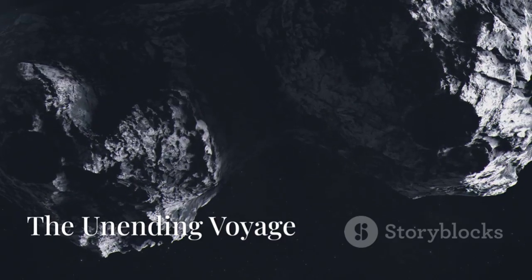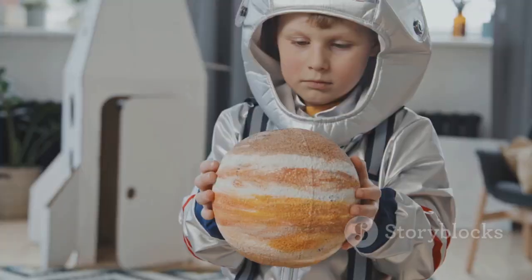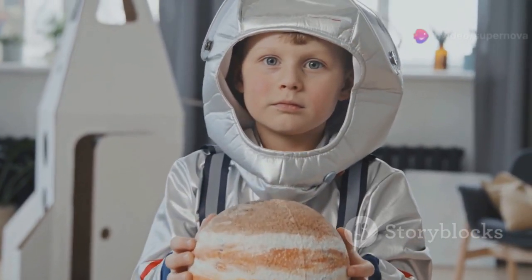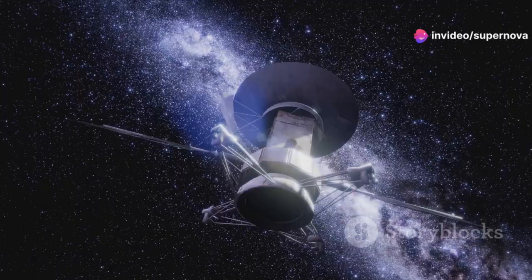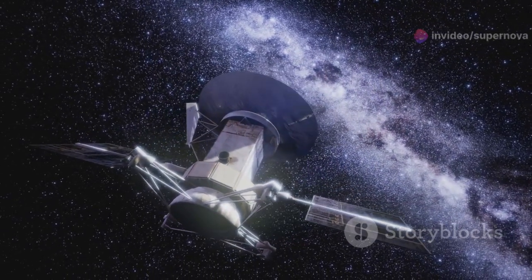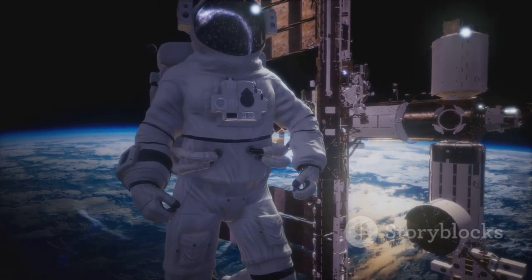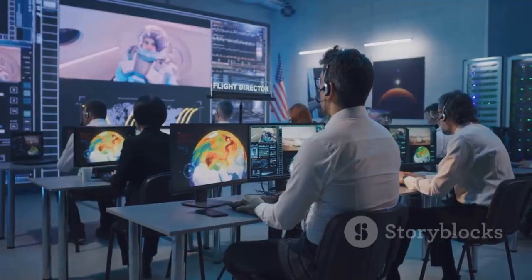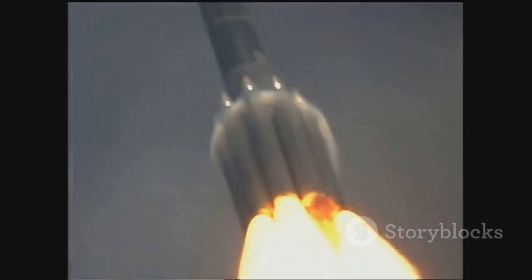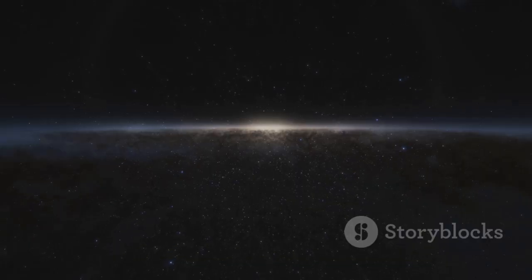Voyager 1's journey may be coming to an end, but its story is far from over. It will continue to inspire us for generations to come, and its data will continue to fuel scientific discoveries. Voyager 1 is a symbol of humanity's enduring curiosity — a reminder that our quest for knowledge and exploration knows no bounds. The Voyager mission is a testament to the power of human ingenuity, and a beacon of hope inspiring us to reach for the stars.